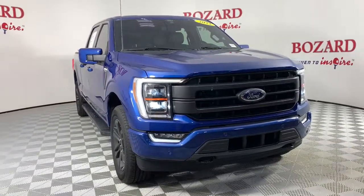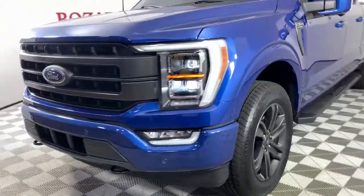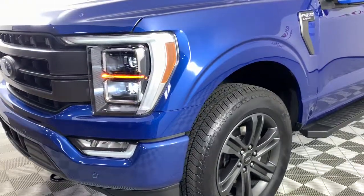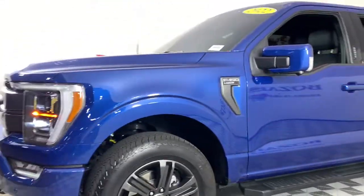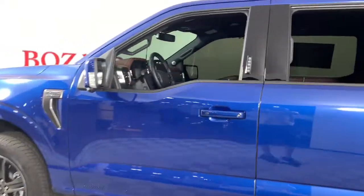You're gonna love the 2022 Ford F-150. This vehicle is an outstanding buy with fewer than 10,000 miles on the odometer. This rugged F-150 is ready for work, off-roading, or a little R&R.